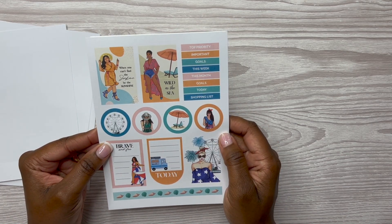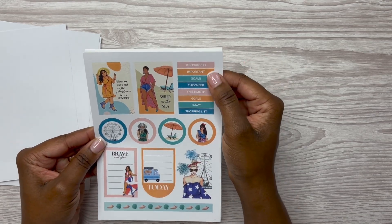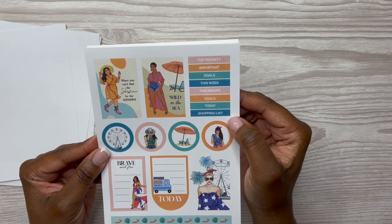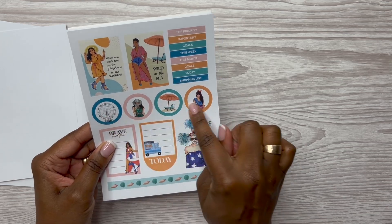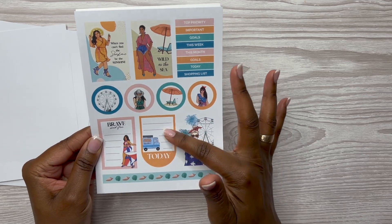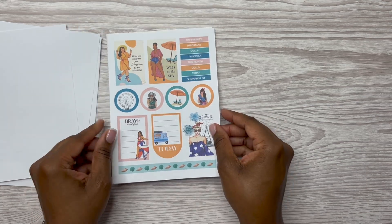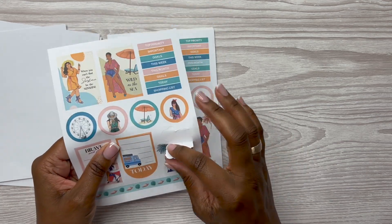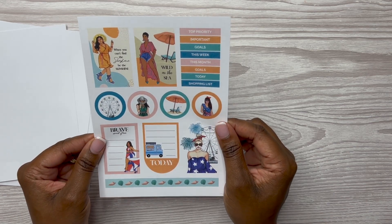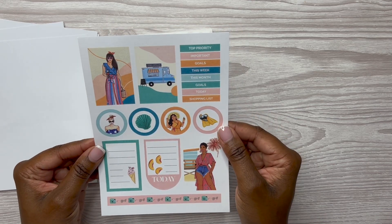It says 'When you can't find the sunshine, be the sunshine while at sea.' Then you've got some headers: Top Priority, Important Goals, This Week, This Month, Goals Today, Shopping List. Some decorative circle stickers — 'Brave and Free' and 'Today' — I call these tombstone stickers, inverted tombstone stickers. I forgot to mention — these are all paper stickers.